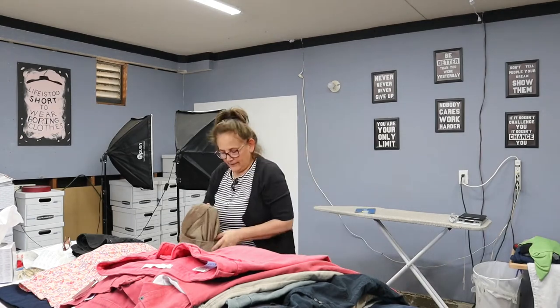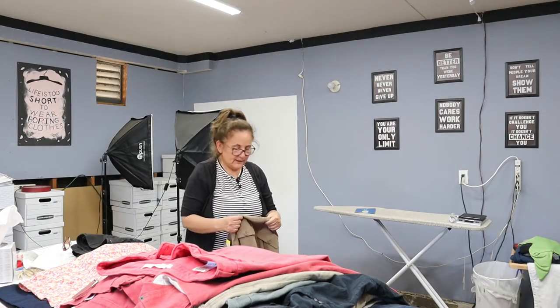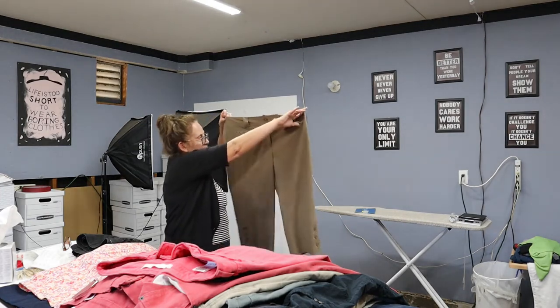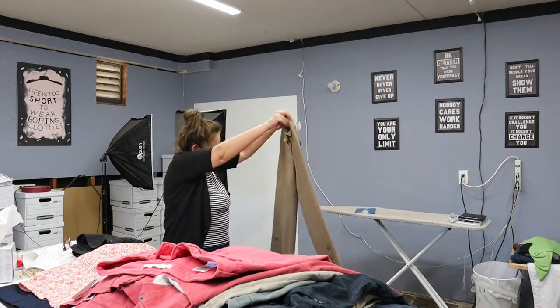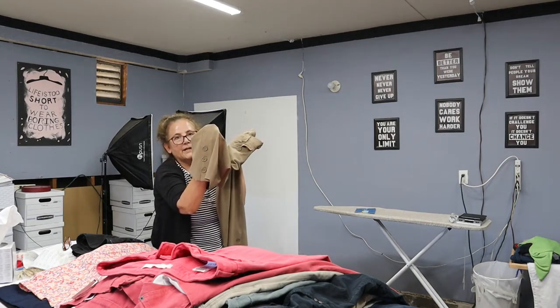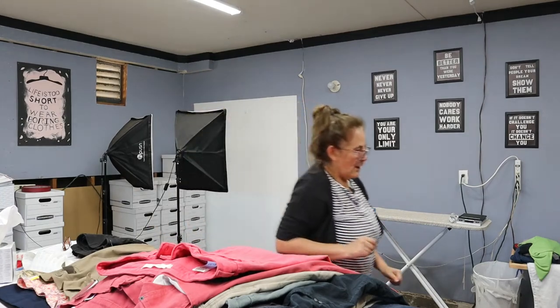This brand here is a size 12 and this is Larry Levine — never picked up Larry Levine before. It's got all the buttons and everything, and it also has buttons on the hem. Really cute — great for the office.